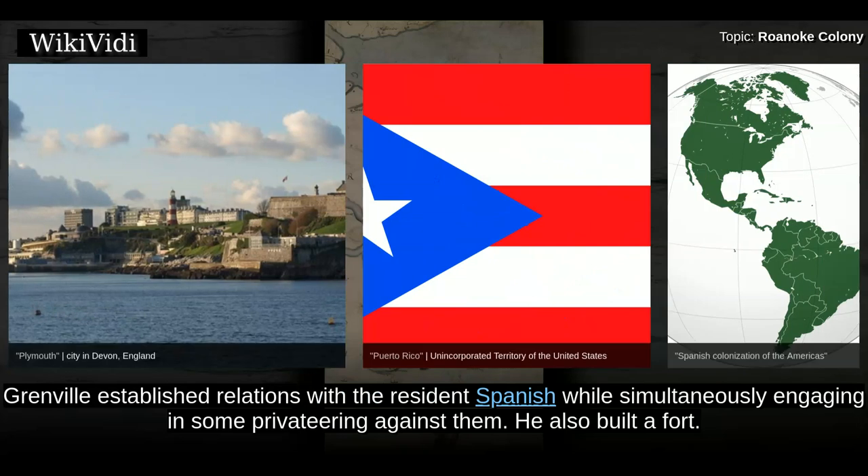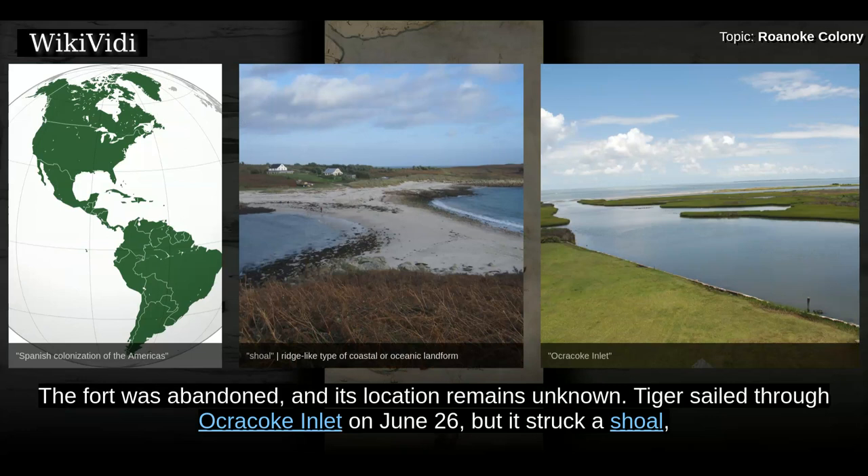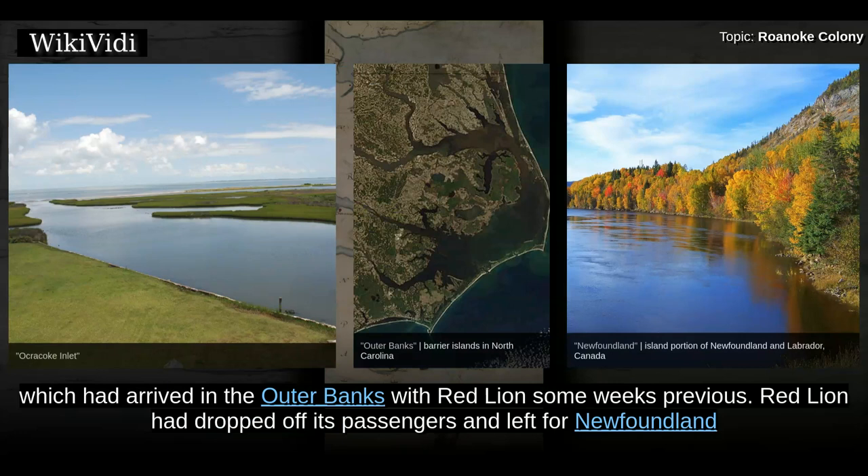Grenville established relations with the resident Spanish while simultaneously engaging in some privateering against them. He also built a fort. Elizabeth arrived soon after the fort's construction. Grenville eventually tired of waiting for the remaining ships and departed on June 7. The fort was abandoned and its location remains unknown. Tiger sailed through Ocracoke Inlet on June 26 but struck a shoal, ruining most of the food supplies. The expedition succeeded in repairing the ship and, in early July, reunited with Roebuck and Dorothy, which had arrived in the Outer Banks with Red Lion some weeks previous. Red Lion had dropped off its passengers and left for Newfoundland for privateering.